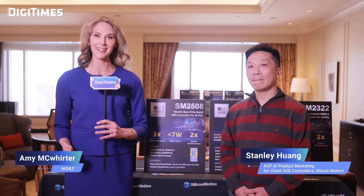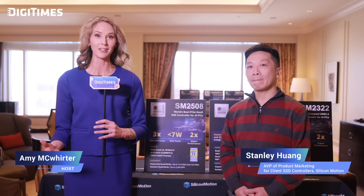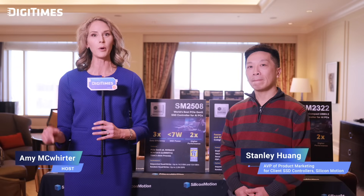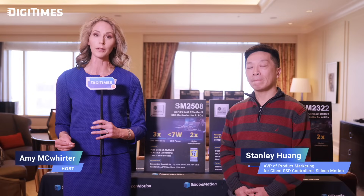We really thank you, Stanley, for giving us a deeper understanding of the advancements in client SSD technology. Combining cutting-edge performance with remarkable power efficiency, it's clear the SM2508 is setting a new standard in the SSD market. With innovations like these, the future of storage technology looks brighter than ever. Now let's take a look at which consumer products are using the SM2508 controller and Silicon Motion's storage solutions.